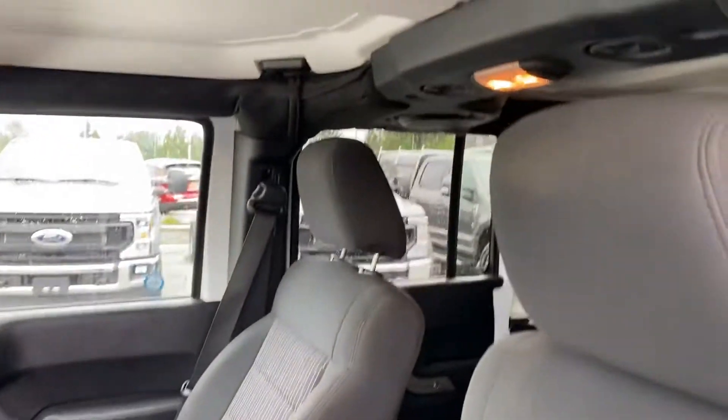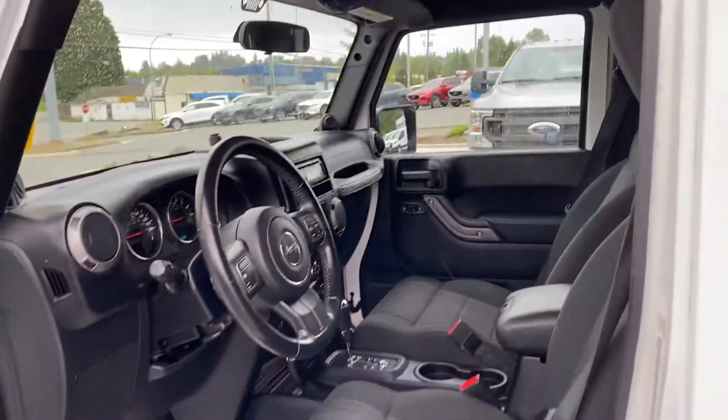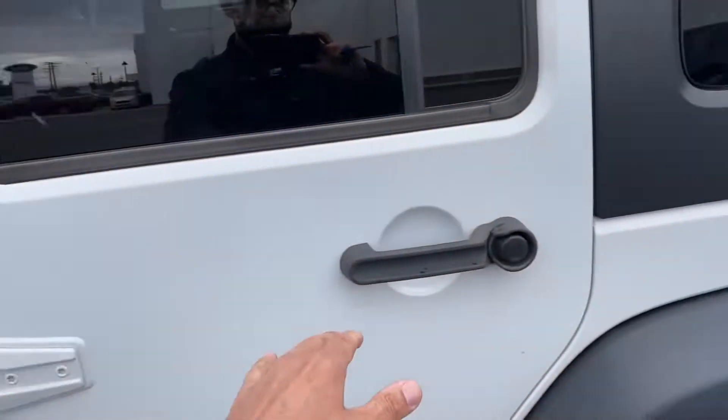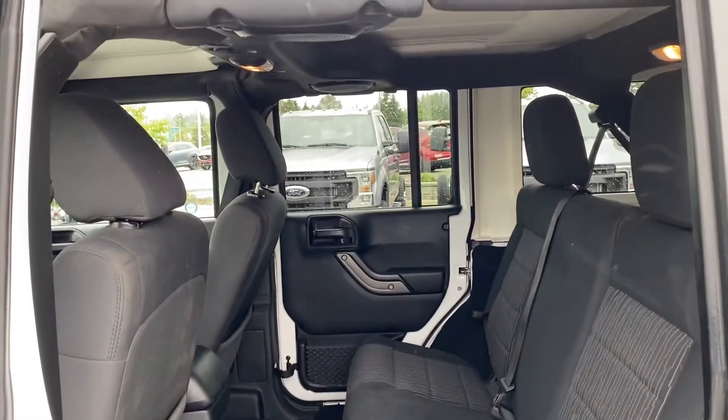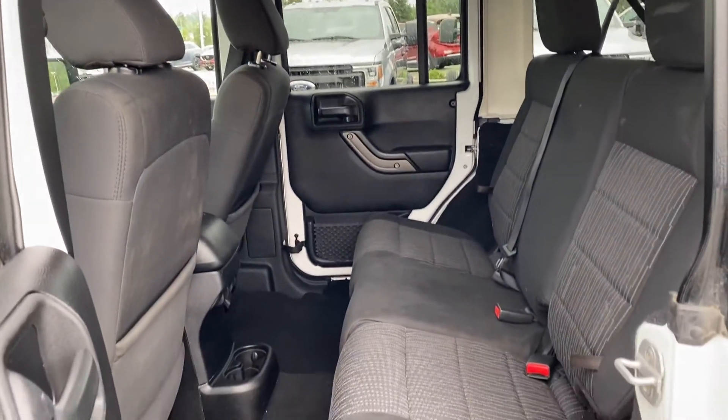Got all the detachable roof panels, front and rear — heaps of fun in the summer. It does have an upgraded sound system with an amp and subwoofer in the back.